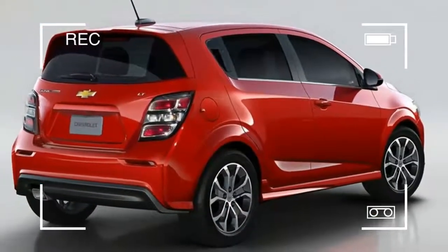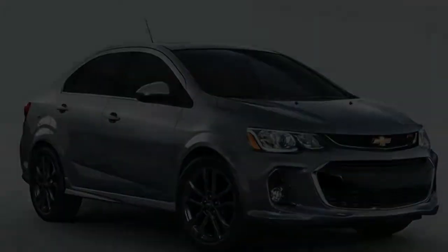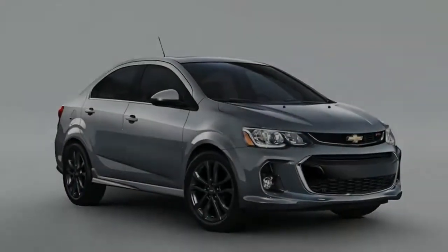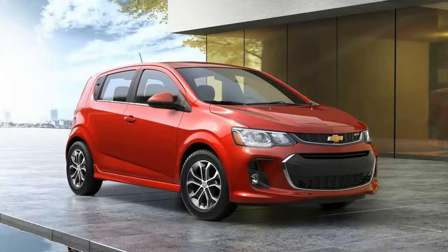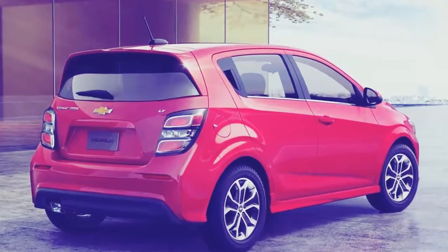Out on the road, the Sonic is surprisingly calm and comfortable, with a progressively snappy interior since its last refresh, though the rear seat stays tight. The Sonic hatchback costs just slightly more than the sedan, and it's our pick for its generous cargo area.